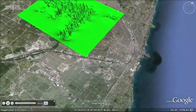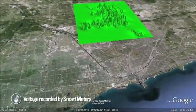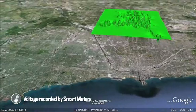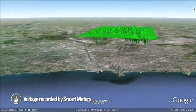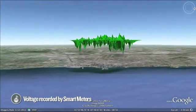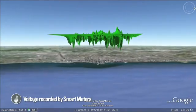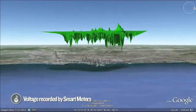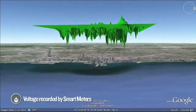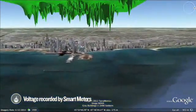This green mesh represents the voltage recorded by smart meters on a hot summer afternoon in July 2010, the climax of a three-day heat wave that scorched Chicagoland. The level green plane indicates a nominal typical voltage of 240 volts. The movement in the plane shows the sags and swells above and below the nominal voltage plane, as recorded by the smart meters.